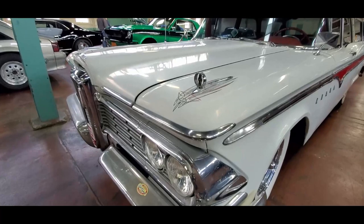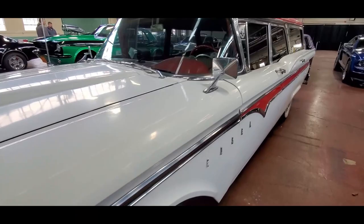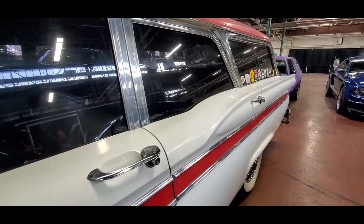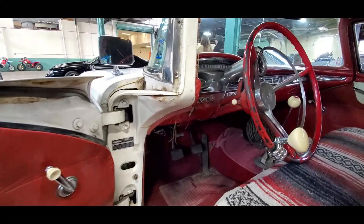1959 Edsel Wagon. The details on this — Jim really did a great job. Look at that wraparound windshield, very typical of the era. I love the lines through here. Is that beautiful '60s or what? This is great.